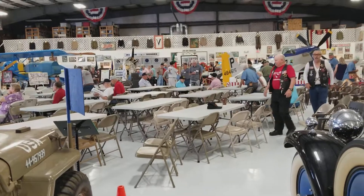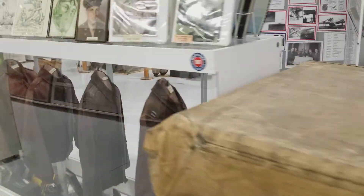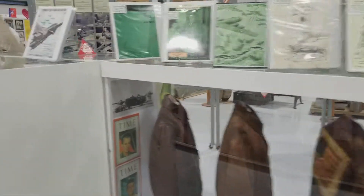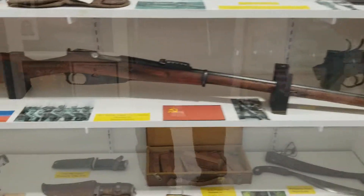Anyway, there's quite a few people here already. They're starting to mosey on in and I should probably find a seat. I don't think I was going to actually video the presentation. Oh, there's a Mosin on the gun.